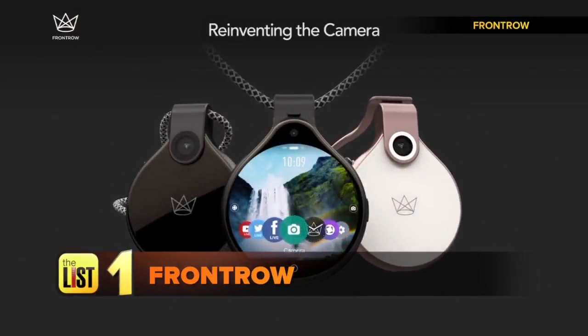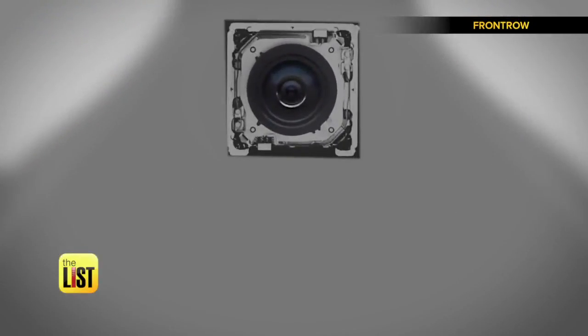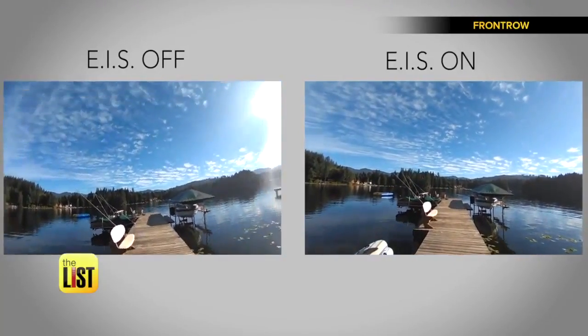Starting with a wearable camera called Front Row. The camera hangs from your neck, but the image stays rock-steady thanks to Electronic Image Stabilization, or EIS. The video on the left shows footage without EIS, and the video on the right shows our EIS at work.